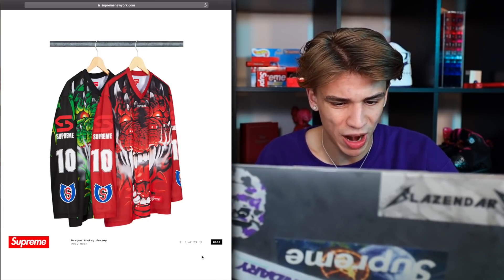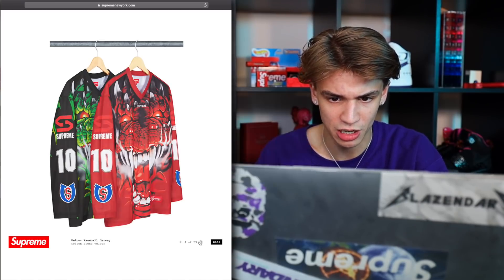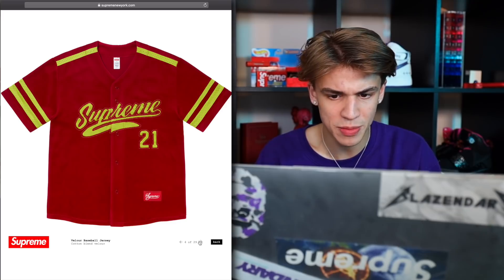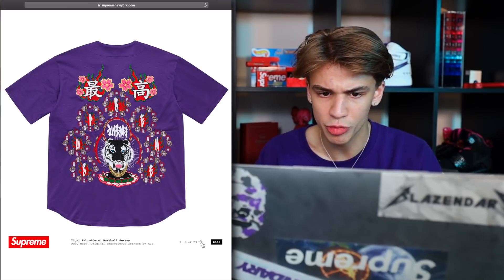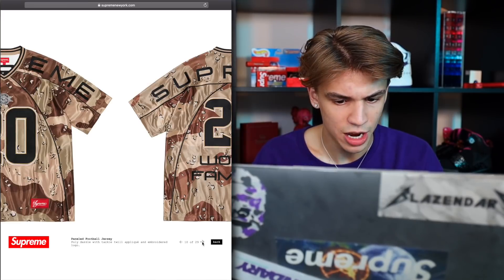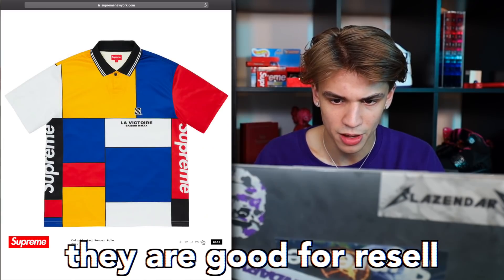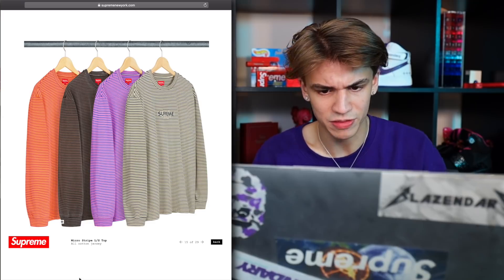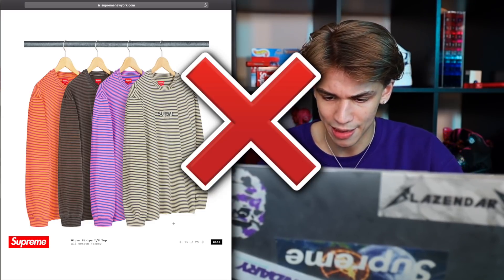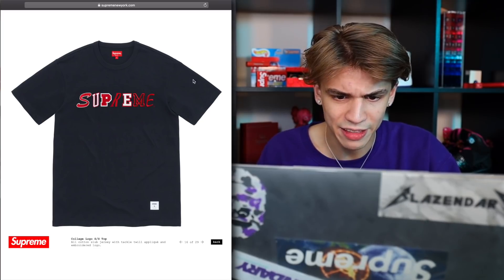Right here we have a dragon hockey jersey — very very cool, definitely going to be a cop for sure. The velour baseball jersey — probably going to pass on this one. The tiger embroidered baseball jersey could have good resale, but I'm going to pass. Here we have a paneled football jersey, and it looks like we're getting into all the jerseys. Soccer polos — not a big fan. Micro striped long sleeve top — okay. The college logo looks like it has a couple different cutouts, and I like the different cutouts — pretty cool.